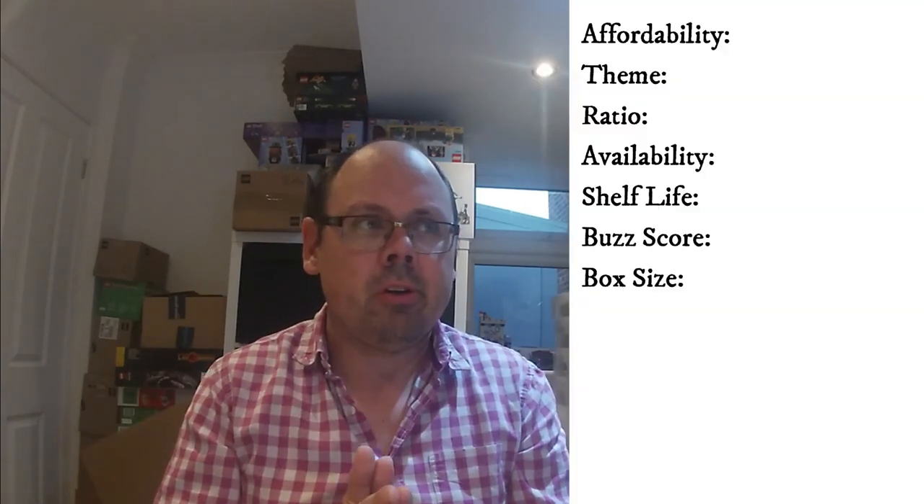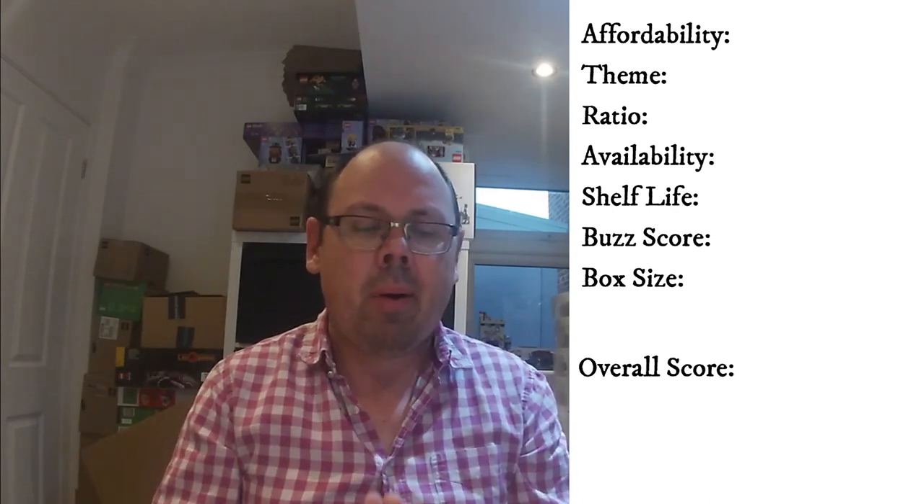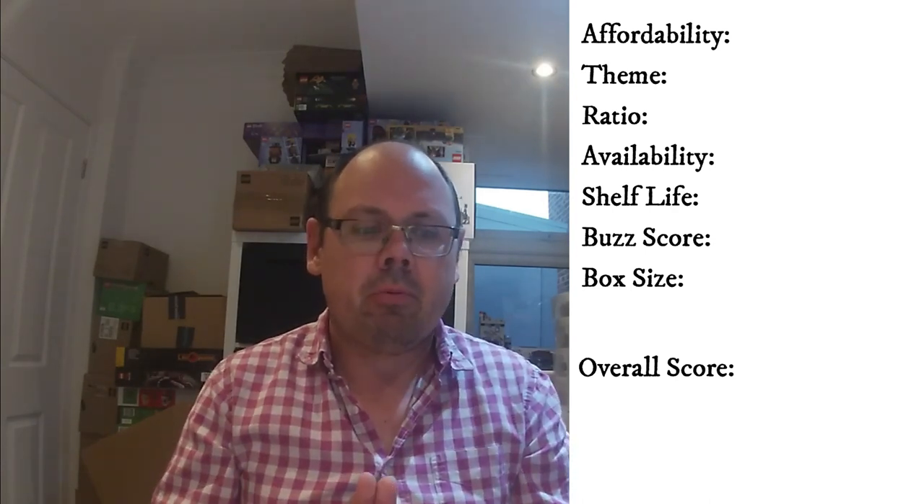This set had a price increase in the UK in January and now costs £105, so from an affordability perspective we've given it a four-star rating. Creator 3-in-1 is a bit middle of the park — some themes haven't done so well, but some like the modular buildings and newer ranges are really good sets, giving it a three-star theming rating. The set has 1,264 pieces and three minifigures; from a ratio perspective it also scores an average three-star rating.